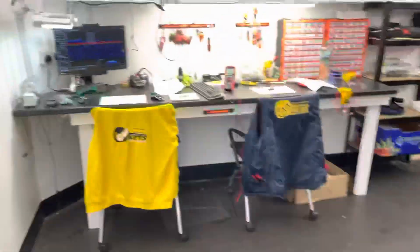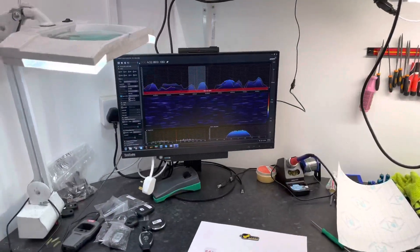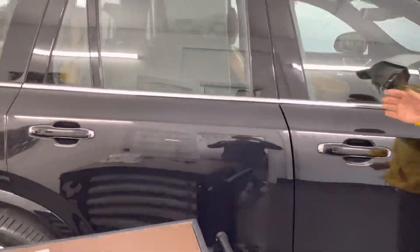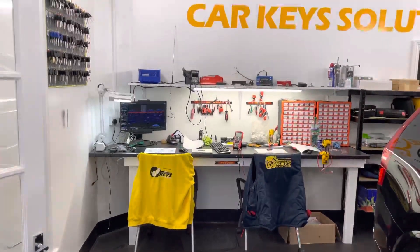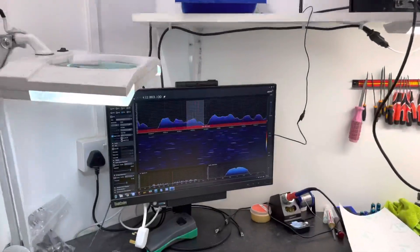To give you an understanding of the way everything works, we have here the radio frequency scanner, which basically picks up when the car is looking for a key. The car looks for a key whenever a handle is pulled — you can hear that signal when the handle is pulled.